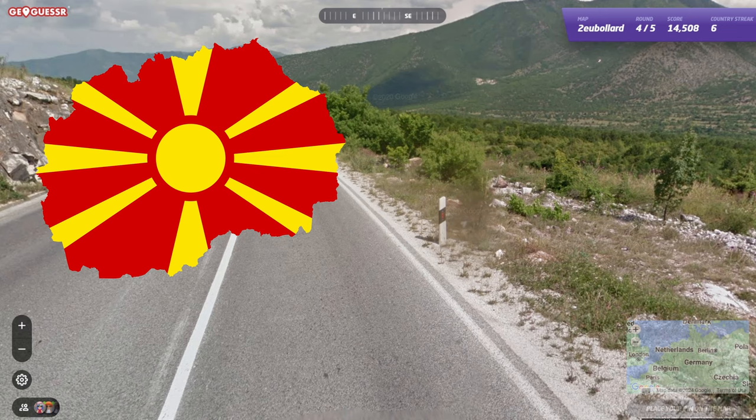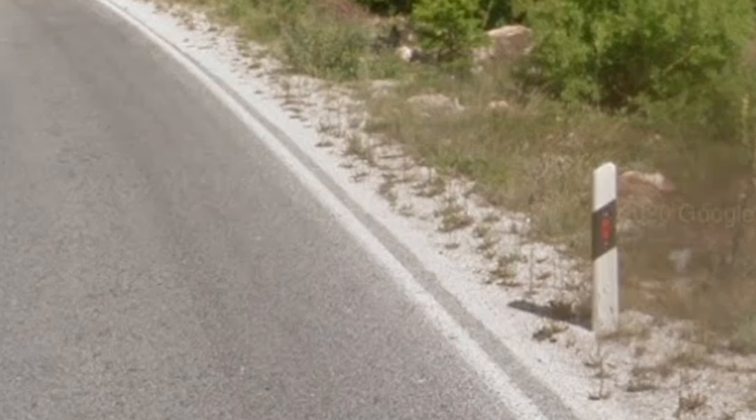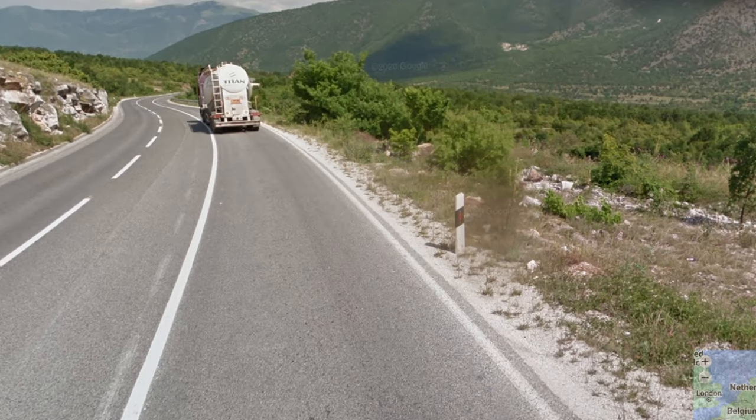North Macedonia has another unique bollard, consisting of a very small red reflector and 2 white dots above and below it. Apparently there are only 2 or 3 roads with these in the entire country, so learning where they are could be a good idea.